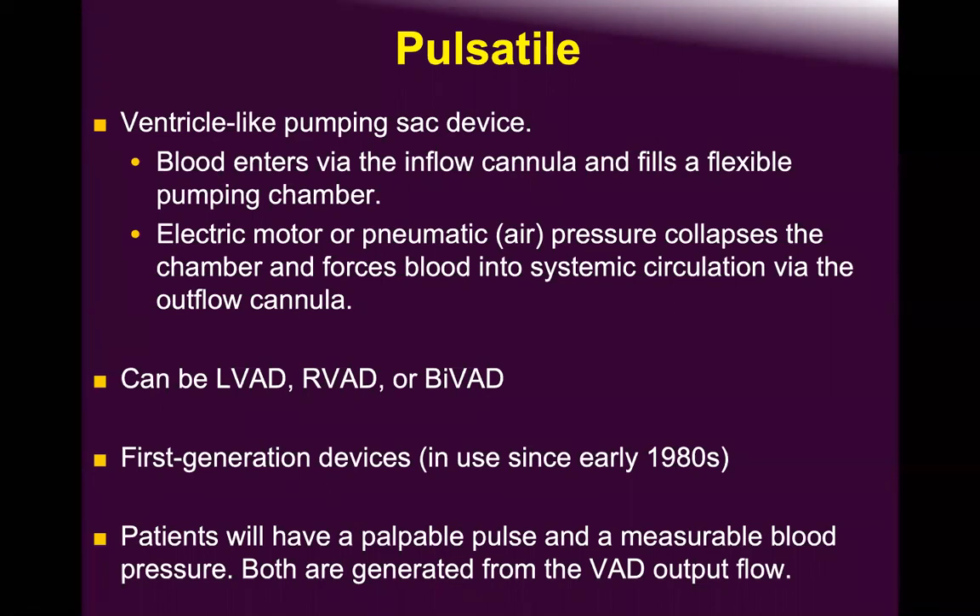These large pulsatile pumps must be implanted either extracorporeally or, if intracorporeal, inside the abdomen since the thorax cannot accommodate that size. The XVE HeartMate 1 was a very successful device — extremely strong with few complications. The only complication was intra-abdominal, and at transplant it becomes a nightmare because it converts chest surgery into combined chest and abdominal surgery.